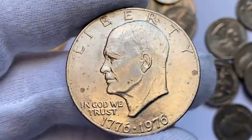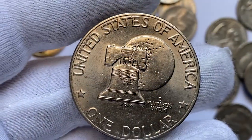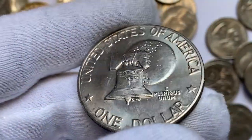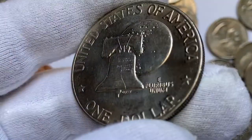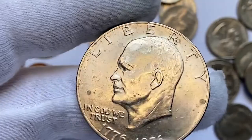It's fairly easy to distinguish the Type 1 from Type 2 by paying attention to the shape of the letter S in the upper lettering. As you can see, our coin displays a rounded S, so it falls into the Type 2 category. The Type 2 examples in MS67 are very scarce, with guiding prices over $2,500.